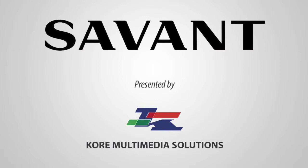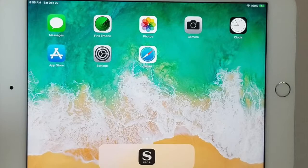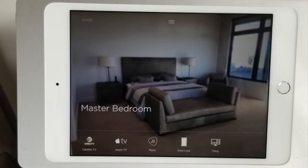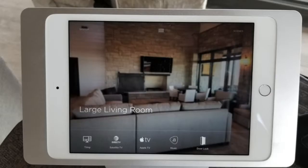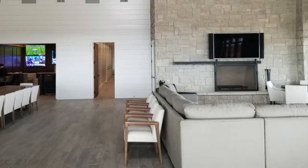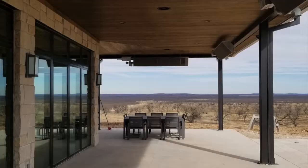This is Bruce Solis with Core Multimedia Solutions. Today I'm presenting a very cool project that we just completed out in West Texas. We integrated several different products. We use a home automation system by the name of Savant. The reason we use this particular system was because it allowed us to control not only certain particular areas of this very large home, but it allowed us to do it in a very seamless, professional, and custom way.